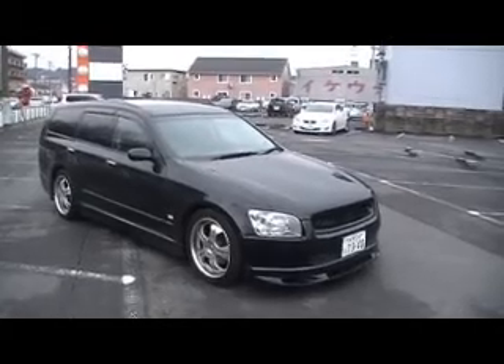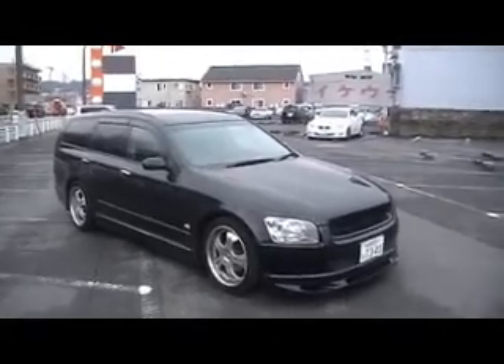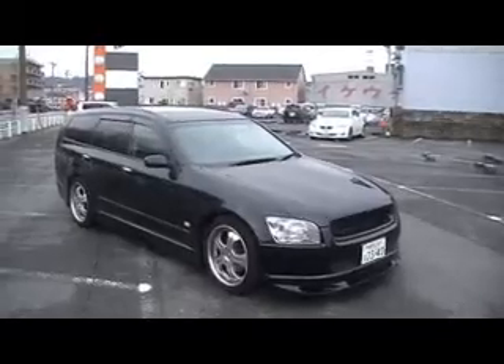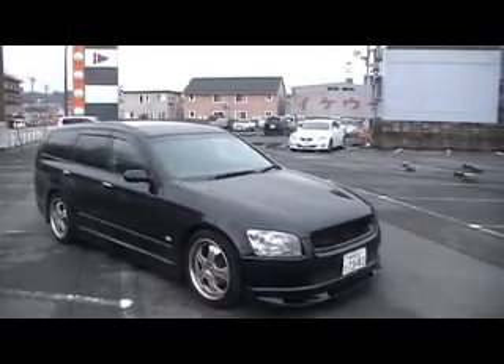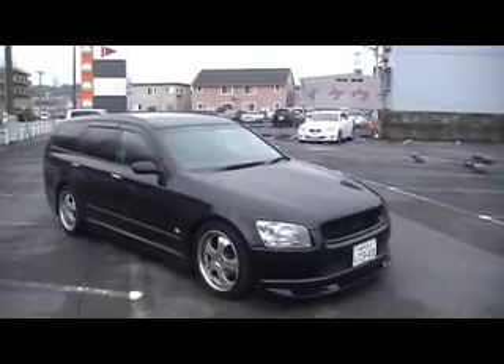Hello viewers, today I'd like to introduce to you a 2002 Subaru Impreza 2.5 RS Turbo 4WD in black.